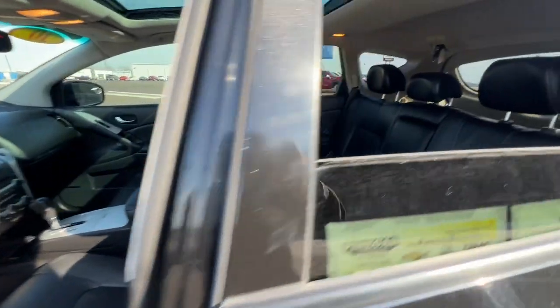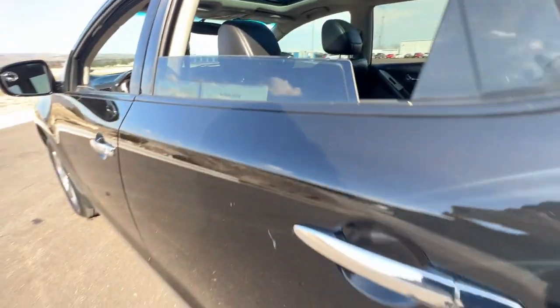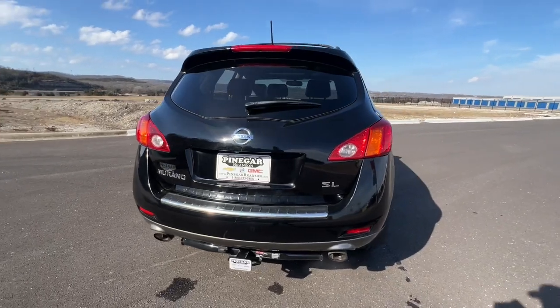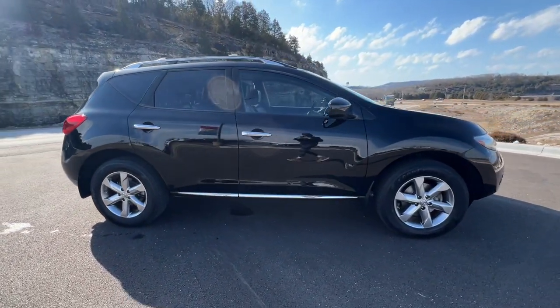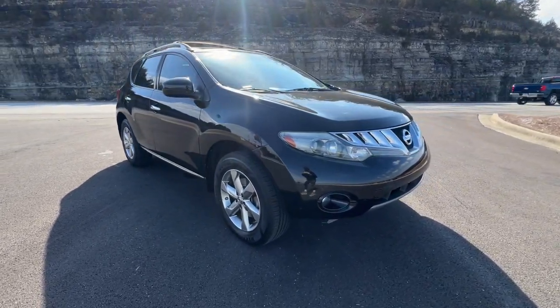Feel refreshed and renewed when you're behind the wheel of this luxurious Murano. Treat yourself to a test drive today. Our staff will toss you the keys and give you an outstanding customer experience. We'll see you next time.